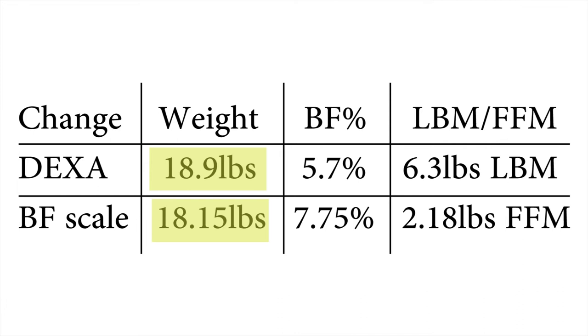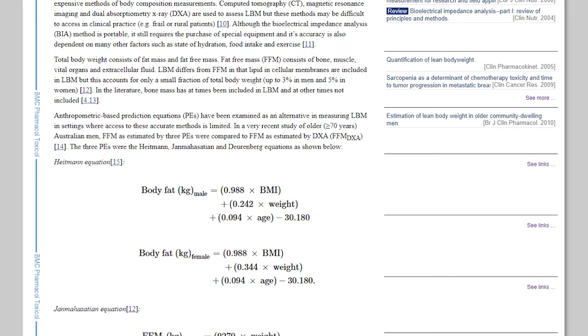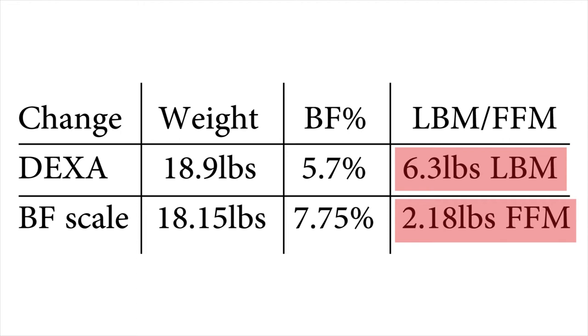If we compare the body fat scale to the DEXA, we can see that there are some differences. The weight is about the same, so that's fine. One issue in comparing the DEXA's lean body mass to the scale's fat-free mass is that these are two slightly different things. Lean body mass will always be higher because it includes the weight of the essential fat stored in places like your organs. According to a study by Yu et al., my lean body mass could be higher than my fat-free mass by up to 5%. However, the change in both of these should be the same because I'm not going to burn the essential fat around my heart before getting rid of storage fat in my thighs.